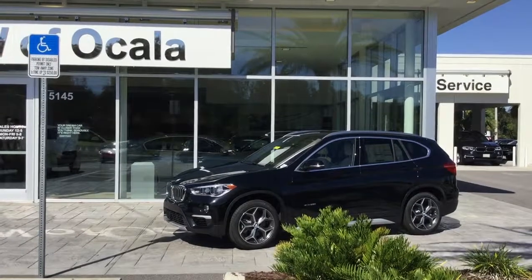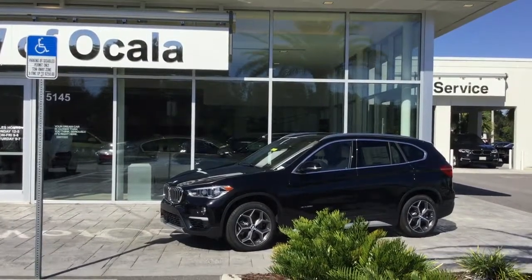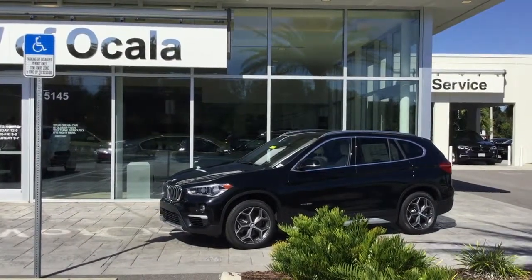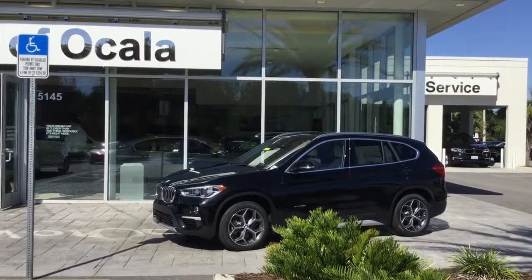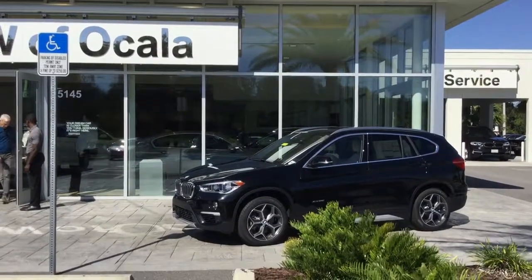As you can see in front of me is the 2017 X1 X-Drive 28i. The X1 is our smallest of the SAVs. The X-Drive refers to it being all-wheel drive, and the 28 refers to the four-cylinder turbocharged 228 horsepower engine. That will give you 0-60 times in 6.3 seconds, which is extremely impressive for a vehicle this size.